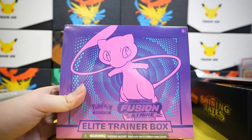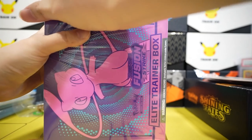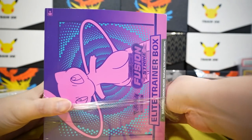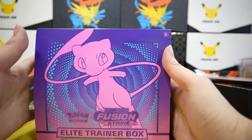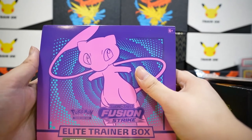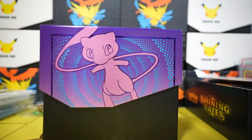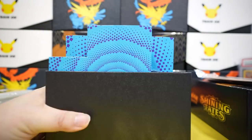Next up: Fusion Strike! It is the most recent set, containing Fusion Art from the Japanese set. Our chase card is Mew V alternate art, and there's also a Gengar Vmax alternate art — we want that as well. The hit rate from one of these ETBs, like Evolving Skies or Fusion Strike, feels really bad.